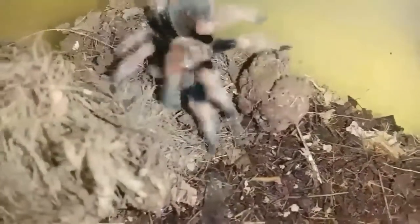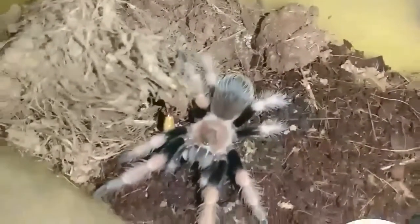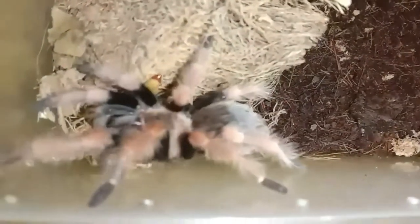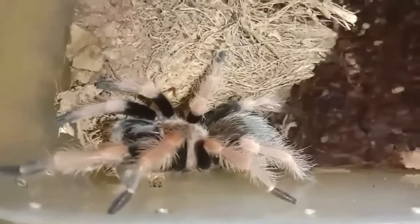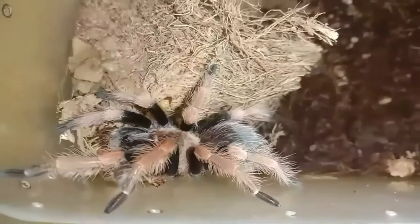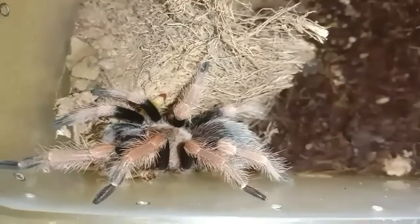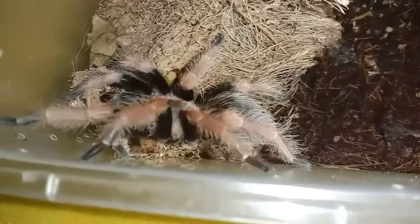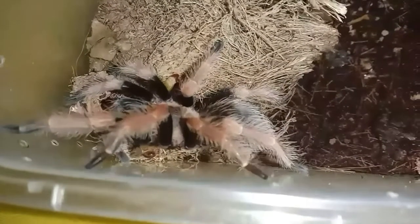Ang kanyang defense mechanism ng isang New World tarantula ay ang kanyang urticating hair — yung mga balahibo niya sa mga paa niya at sa bandang abdomen niya. At may nagtatanong kung nangangagat ba: mostly nangangagat talaga pag nasakitan. Kaya ingat-ingat lang sa pag-handle, o pwede huwag nang i-handle yung alaga niyo.